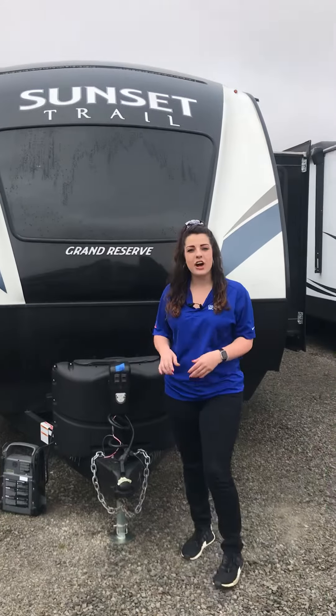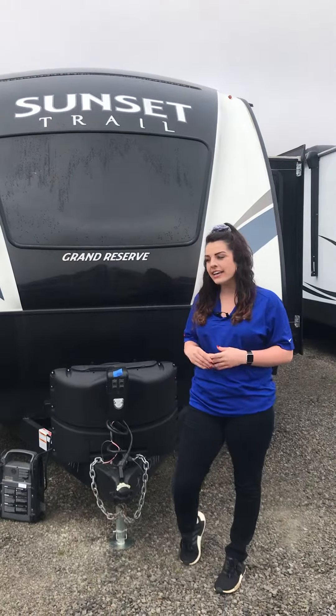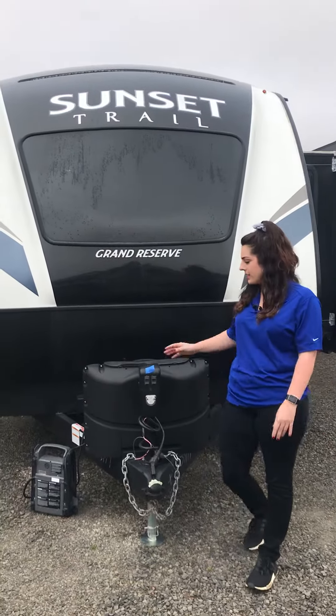Hi, this is Mercedes at JMat RV Sales. Behind me is the Sunset Trail 33 SI, and I'm just going to take you on a quick tour of it.